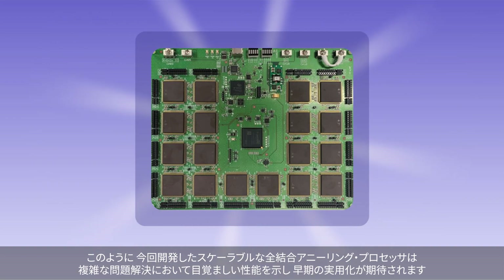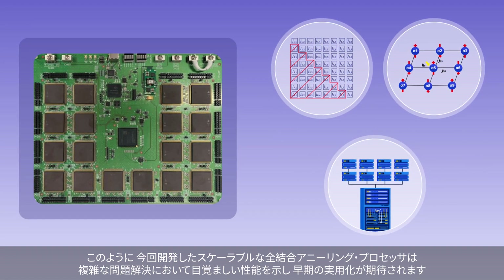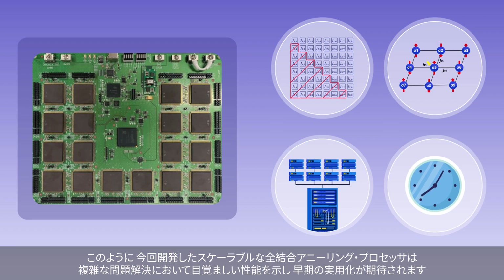In summary, the researchers have developed a scalable, fully-coupled annealing processor that offers a remarkable speed-up in complex problem-solving.